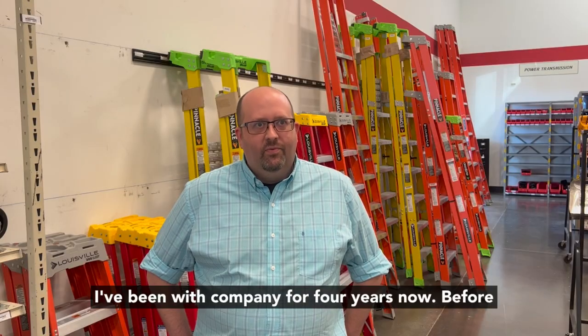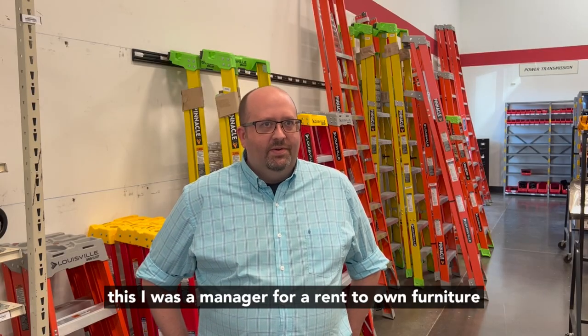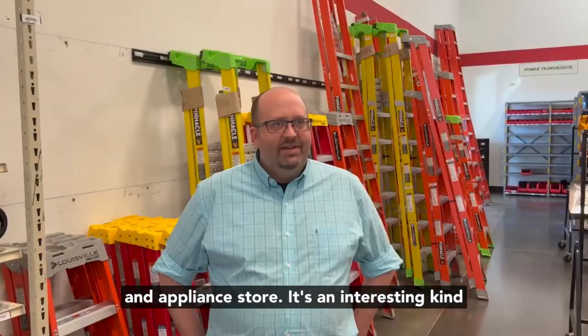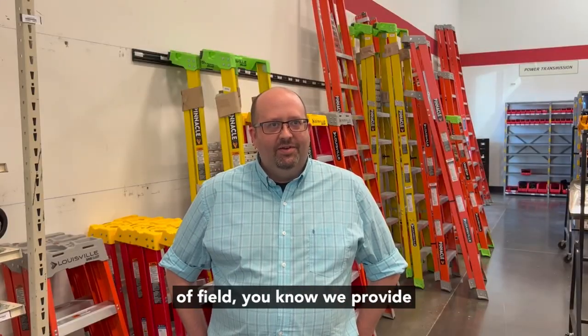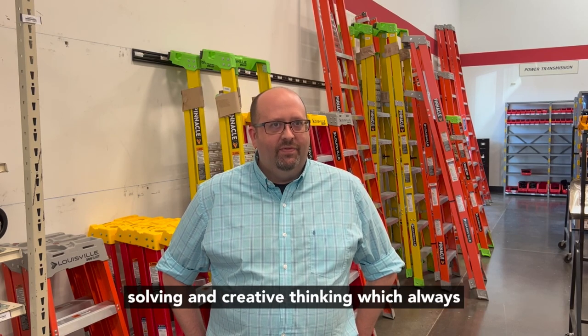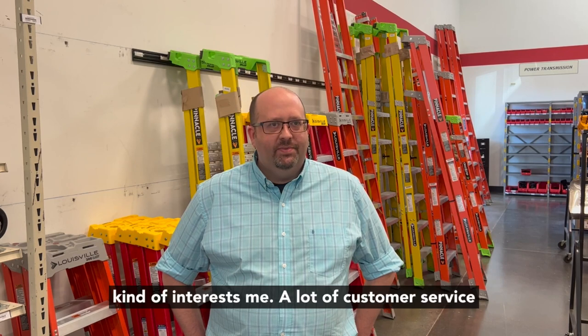I've been with the company for four years now. Before this, I was a manager for a rent-to-own furniture and appliance store. It's an interesting kind of field — we provide solutions for customers, so it's a lot of problem-solving and creative thinking, which always interests me.